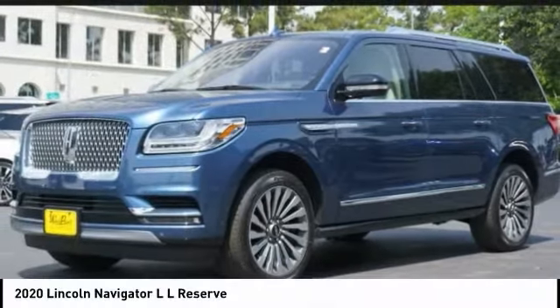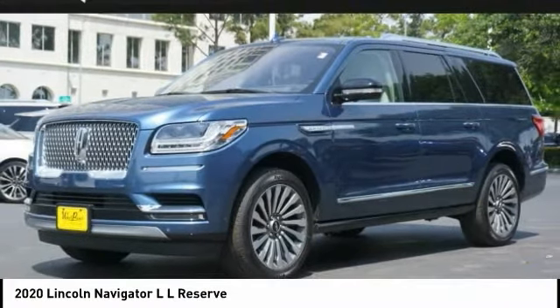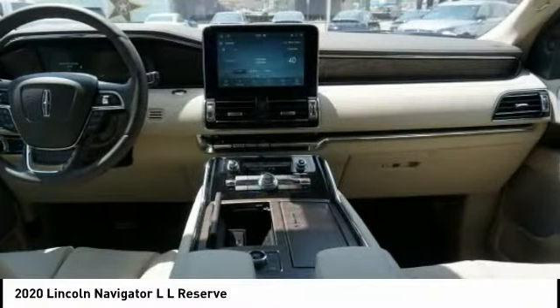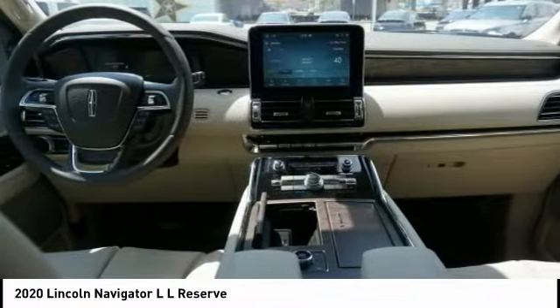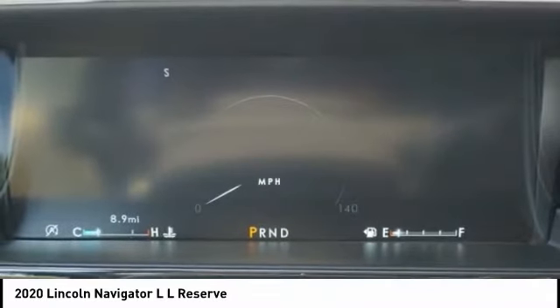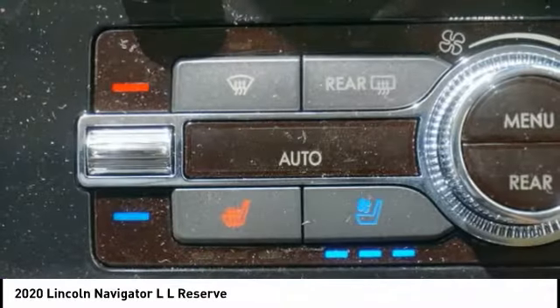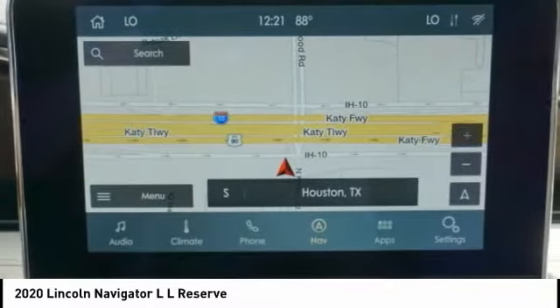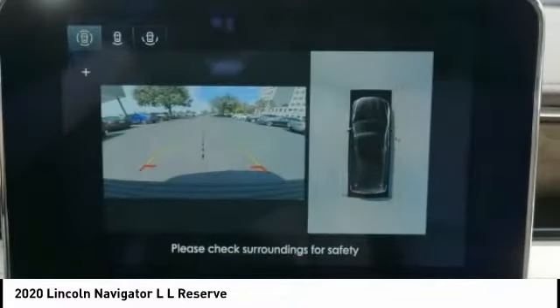Take a look at the 2020 Navigator L. The Lincoln Navigator L comes in either an RWD or AWD option. This large luxury SUV offers a longer wheelbase than the standard Navigator. With the extra length, carrying a large group in extreme comfort or loads of cargo is no problem at all.